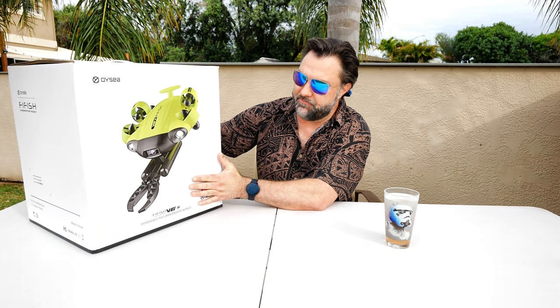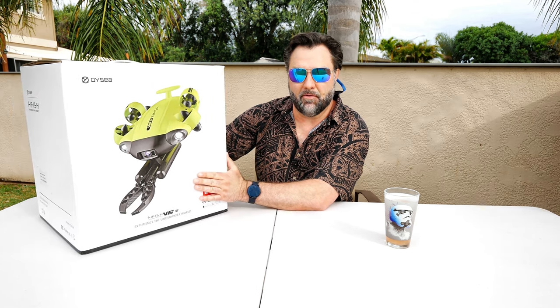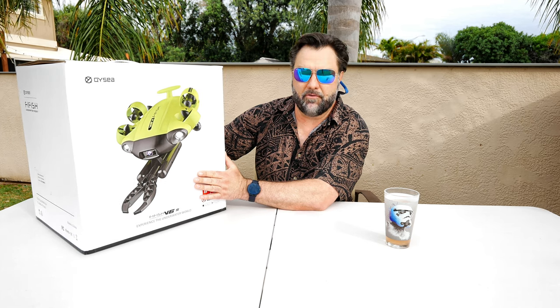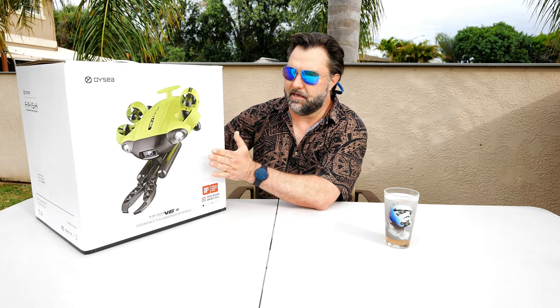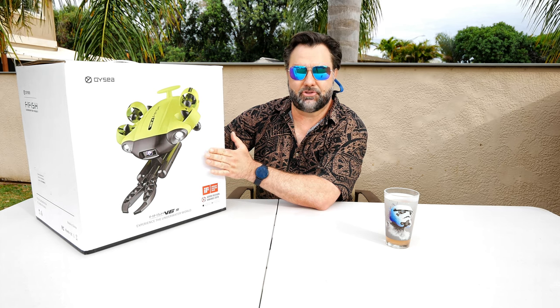Today in cooperation with Wellbots, I'm going to be giving away the QC Fifish V6S underwater drone with gripper. Still working on the review, but Wellbots has offered to cooperate with me and do a giveaway for this guy, and they're going to ship it straight from their company straight to you.